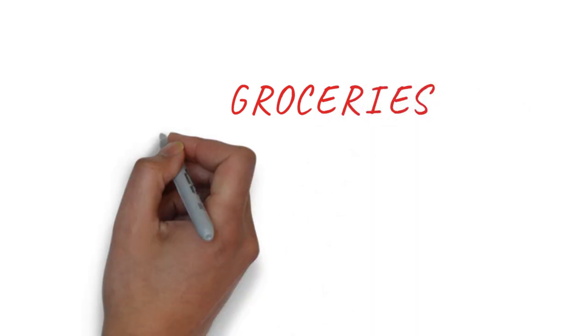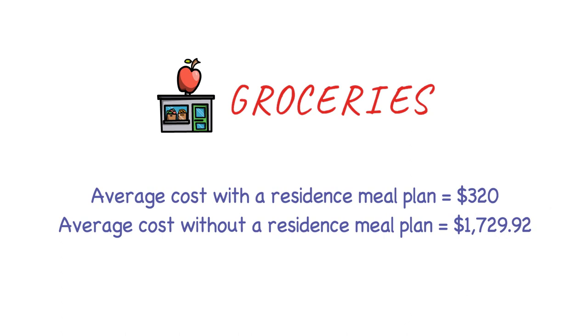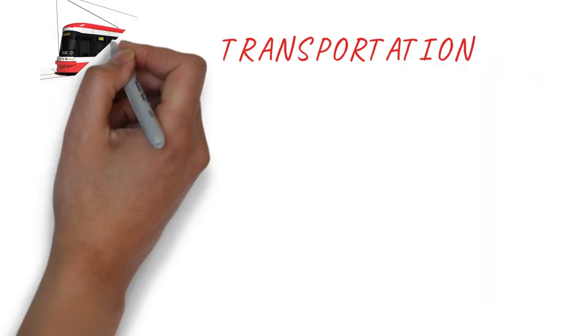The next big expense is groceries. If you're living in a university residential meal plan, you won't need to spend much — maybe $40-$50 on snacks, so around $320 for eight months. But if you're living without a residential meal plan and cooking yourself, your grocery bill would be much higher — around $1,700 to $1,800. This does vary from person to person depending on food choices and appetite.